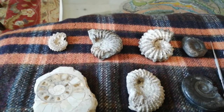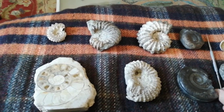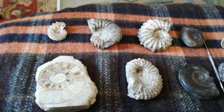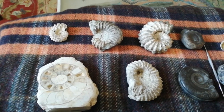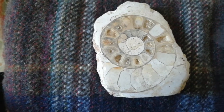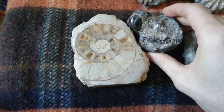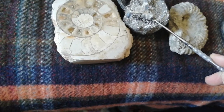But how do you tell the difference between an ammonite and a nautilus? Well, ammonites and nautilus both have a tube running through their shells which we call a siphuncle. In an ammonite this runs through the outer edge of the shell — that's here — but in a nautilus it runs through the centre. We can see it there just about.